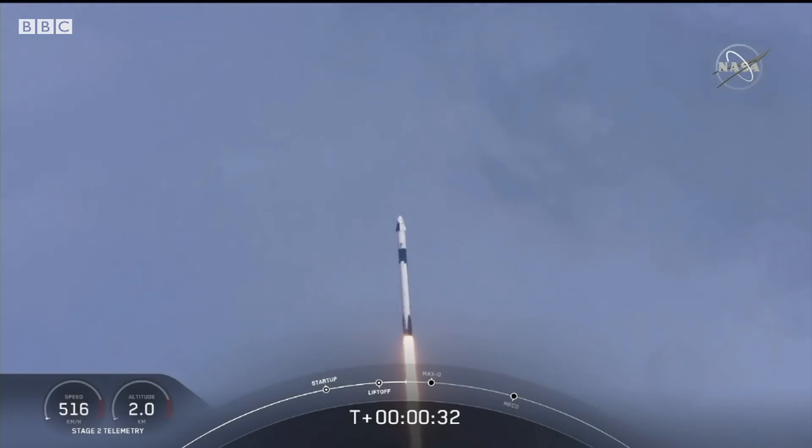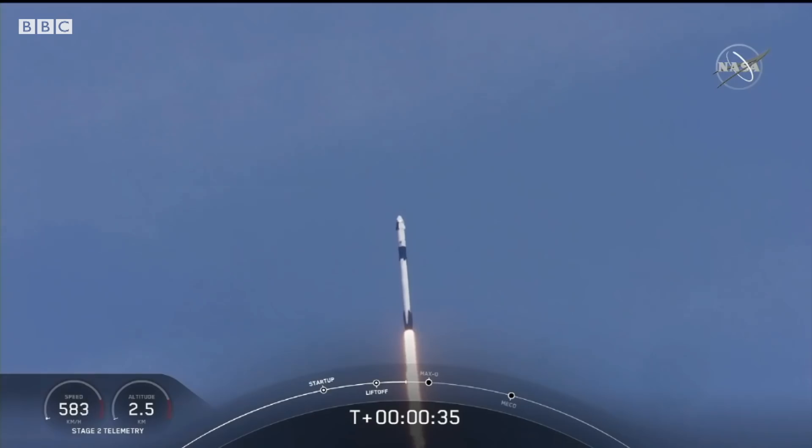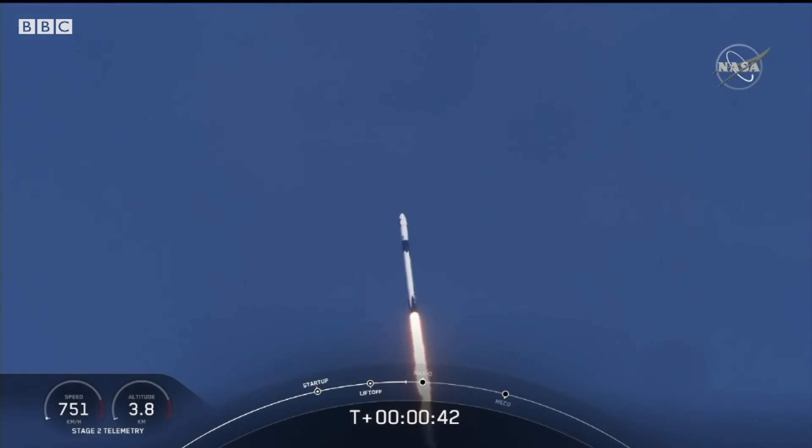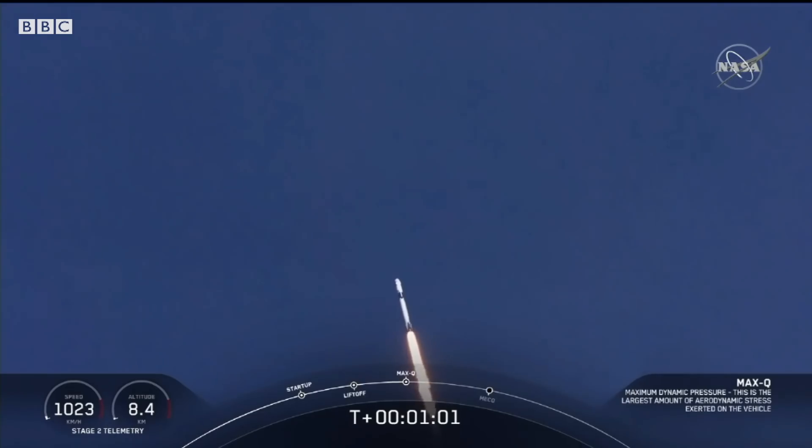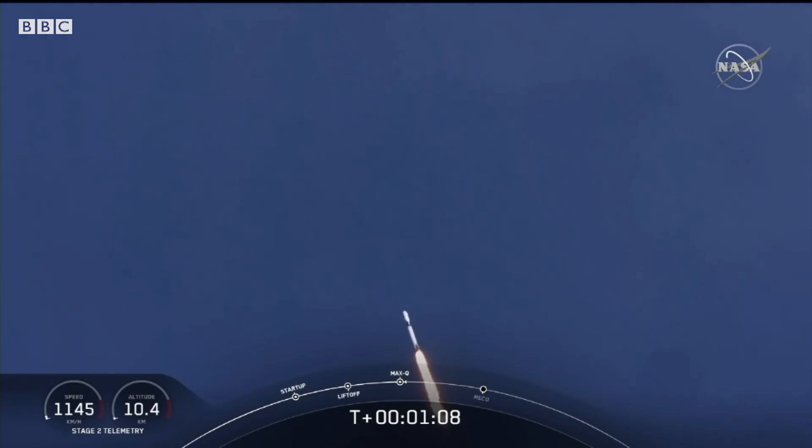T plus 30 seconds into this historic mission. Flying crew on board Dragon and Falcon 9 — look at them go. Falcon power telemetry nominal. M1D throttle down. We're throttling down to get ready for the period of maximum dynamic pressure. We're in the throttle bucket. Reports say all systems are go. Vehicle is supersonic. We've exceeded Mach 1 on the Falcon 9.